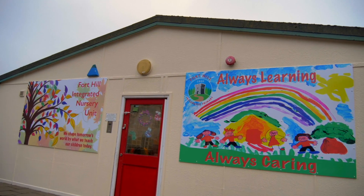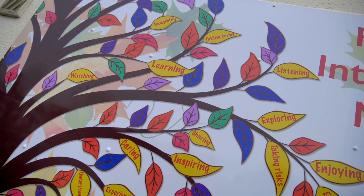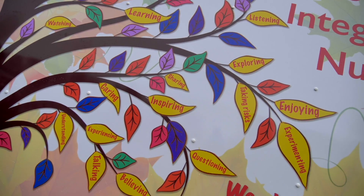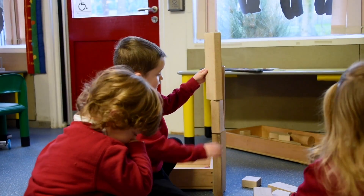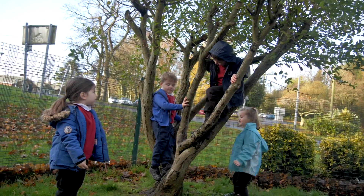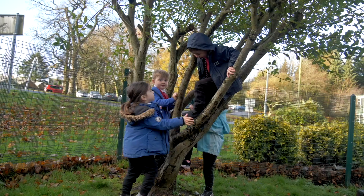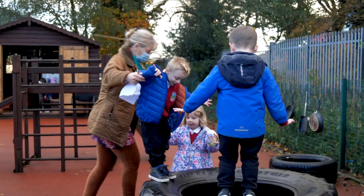Our nursery curriculum is very much language-based, so no matter what we're learning about in nursery, we are encouraging our children through lots of words. We're encouraging them to take risks — whether it's within class building their blocks, or outdoors climbing a tree a little bit higher — just building up their confidence in their ability and in their learning.